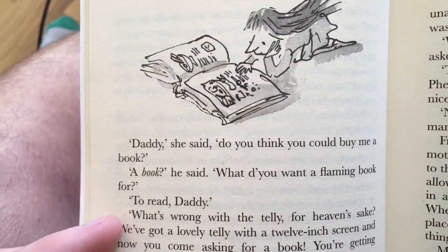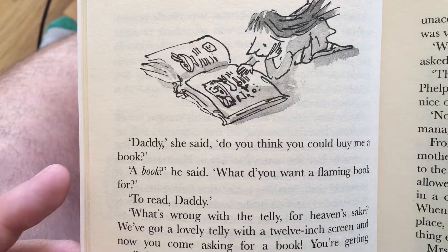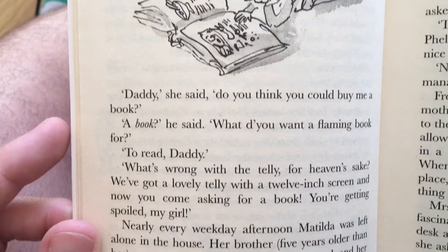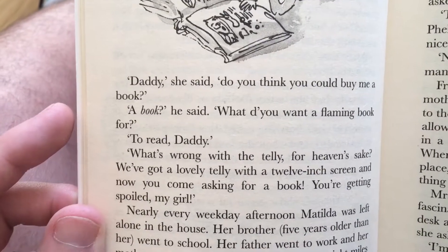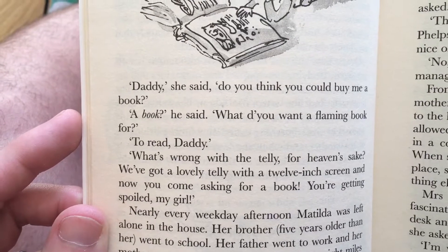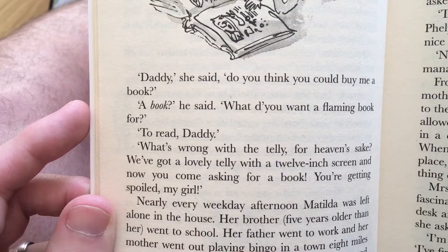"Daddy," she said, "do you think you could buy me a book?" "A book," he said. "What do you want a flaming book for?" "To read, Daddy." "What's wrong with the telly for heaven's sake? We've got a lovely telly with a 12-inch screen and now you come asking for a book? You're getting spoiled, my girl."